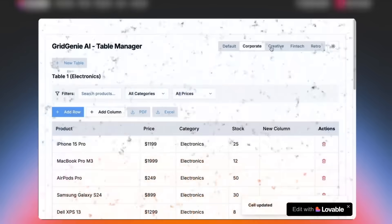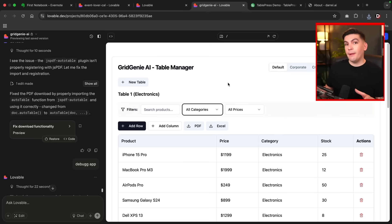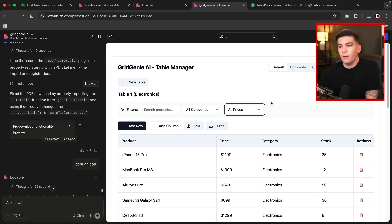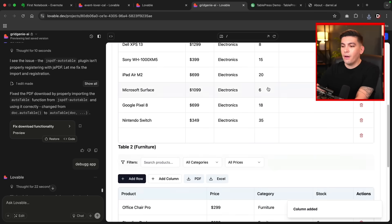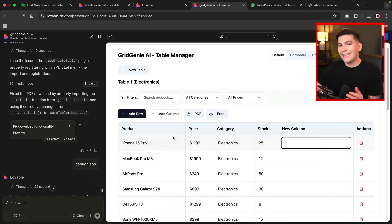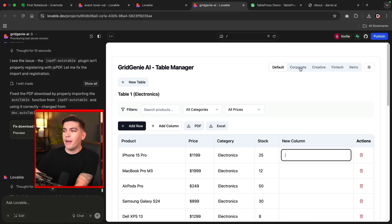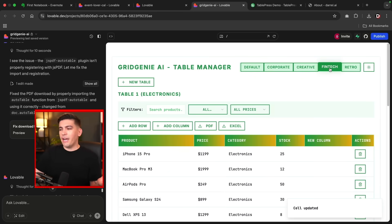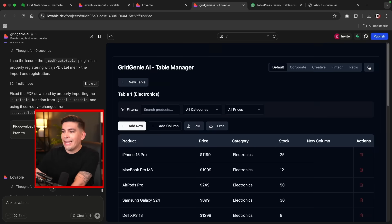AI tools are quickly making these plugins obsolete. With Lovable, you can generate responsive, modern tables styled to your website's branding, and create reports and analytics for your customers with just a few clicks. Here's a table I created — users can filter by specific categories and prices, add rows, and add columns. There are multiple tables you can create to showcase data to customers. You can also sync with N8N to pull information automatically from various websites using an API. I even added a design bar at the top right so users can switch between styles — including light and dark modes.